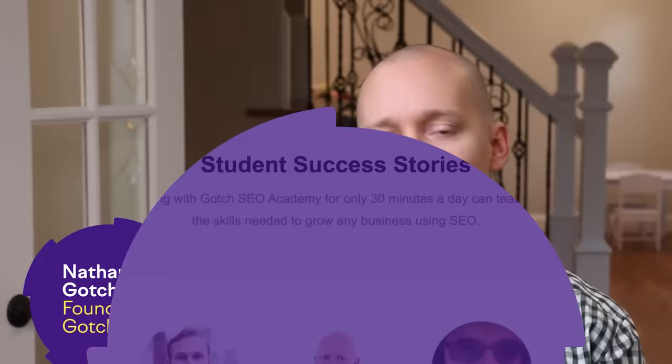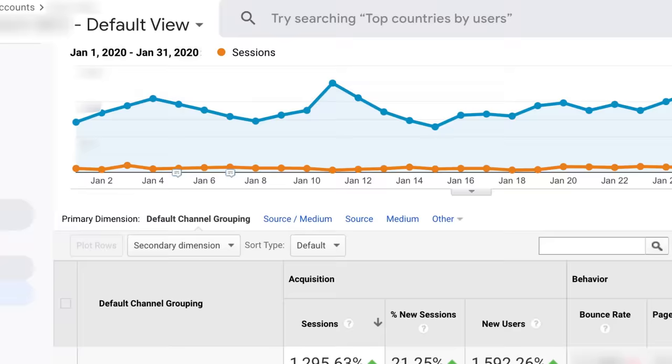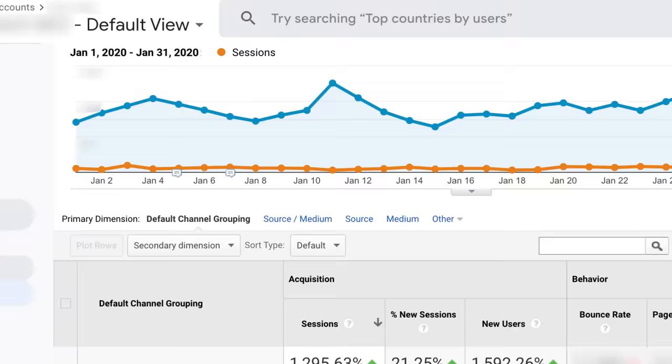My name is Nathan Gotch. I'm the founder of Gotch SEO, and I've led hundreds of successful SEO campaigns and trained thousands of SEO professionals in my program, Gotch SEO Academy. In fact, the simple process I'm about to show you is how we grew a client's organic search traffic by 1,352%. If you're new here, subscribe and hit the bell button so you can get first access to the newest SEO training and tactics.